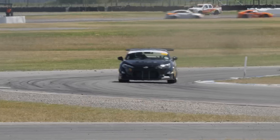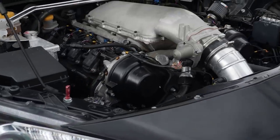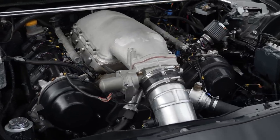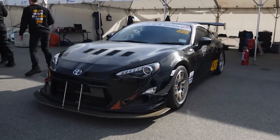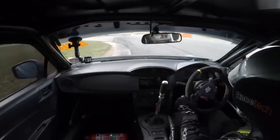With a 450 horsepower naturally aspirated 4 litre V8 that revs all the way out to 8700 RPM, our Toyota GT86 race car is a pretty competitive and fun car to drive out on the racetrack.